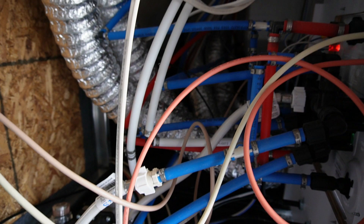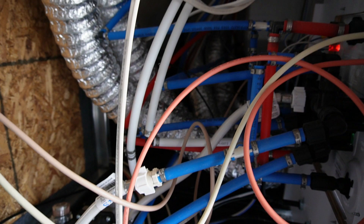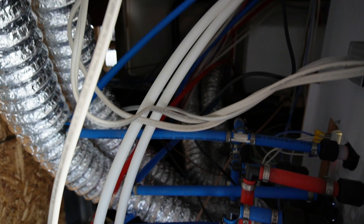Another thing that is awesome about Alliance is they use all PEX for their plumbing. They also include shut-off valves at all of their faucets and the toilets — you won't find that with their competitors. Their competitors use some PEX and mostly the cruddy, flimsy flex hose.